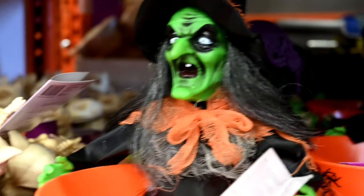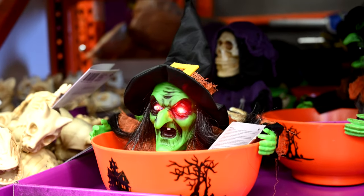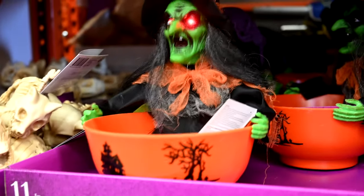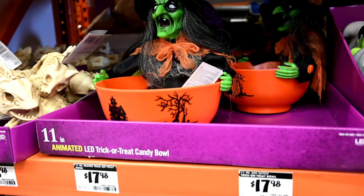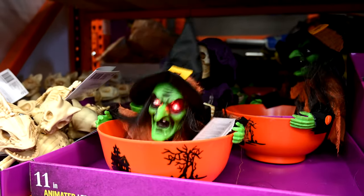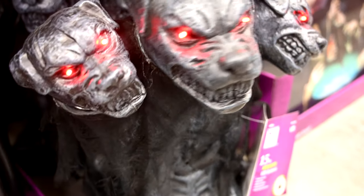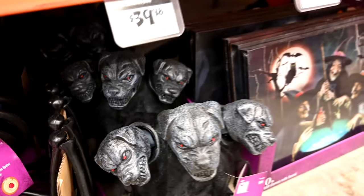Let me introduce you to my new girlfriend — she's a real sweetheart once you get to know her. That is the 11-inch trick-or-treat candy bowl for $18 — that's kind of cool. This one looks real vicious — that's the Cerberus dog, $39.98 for that. Like I said, they're getting really inventive this year.